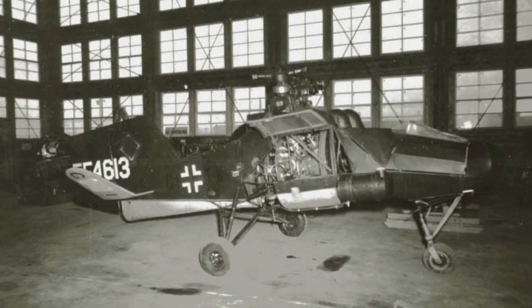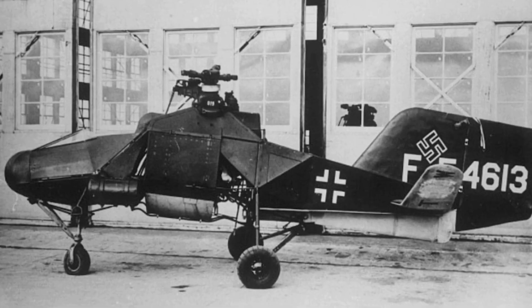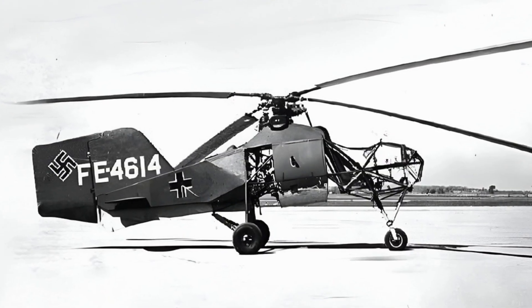Towards the end of World War II, most of the surviving FL-282s were stationed at Rangsdorf in their role as artillery spotters, but gradually fell victim to Soviet fighters and anti-aircraft fire.